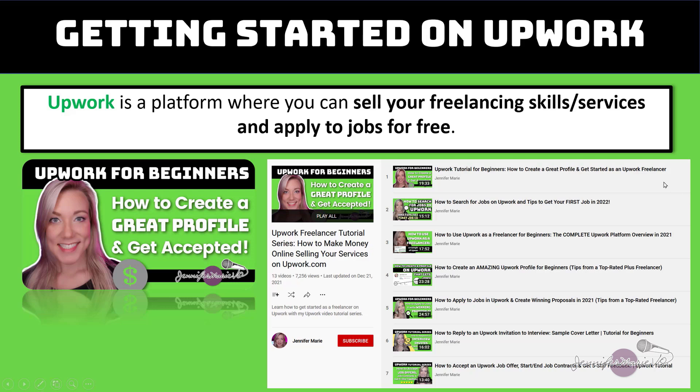If you want more tutorials on how to get started on Upwork, I have a whole playlist that I will link you to in the description below this video.